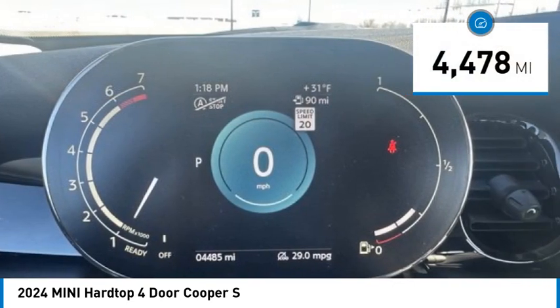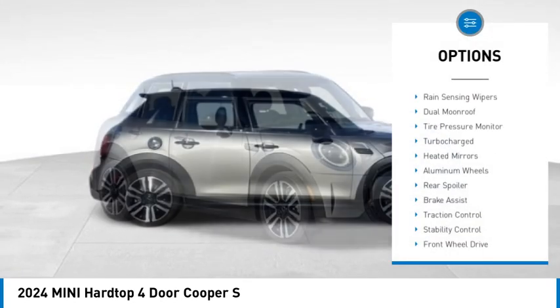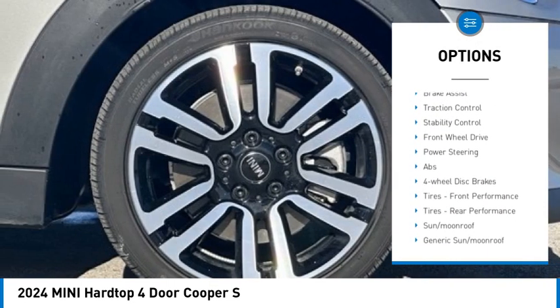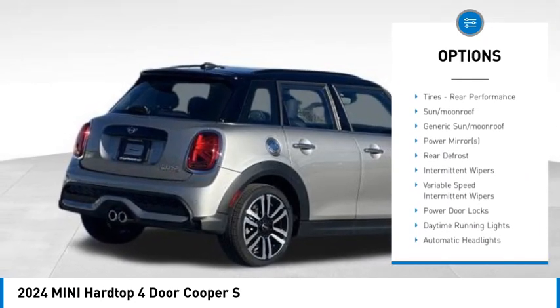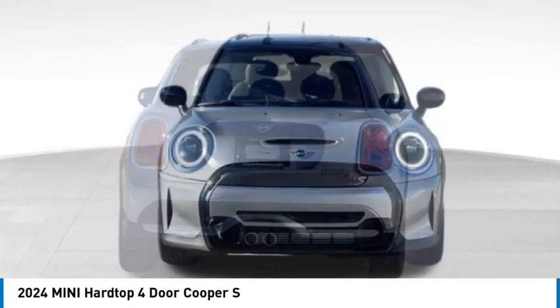This vehicle has less than 5,000 miles. Here are some of this vehicle's great options: rain-sensing wipers, dual moonroof, tire pressure monitor, turbocharged heated mirrors, aluminum wheels, rear spoiler, brake assist, traction control, and stability control.